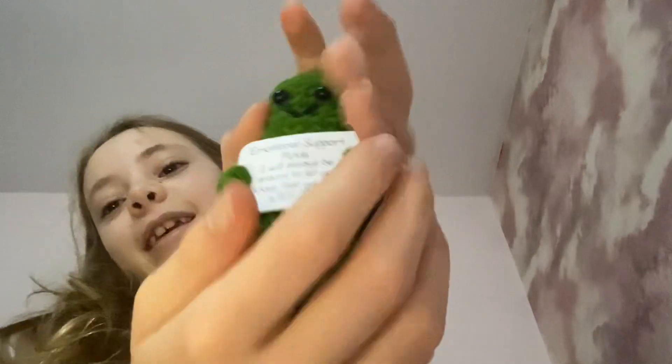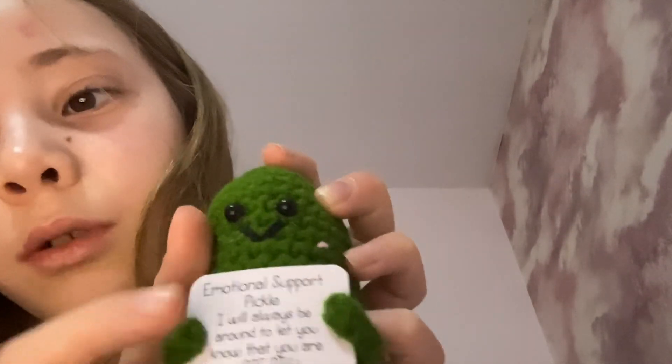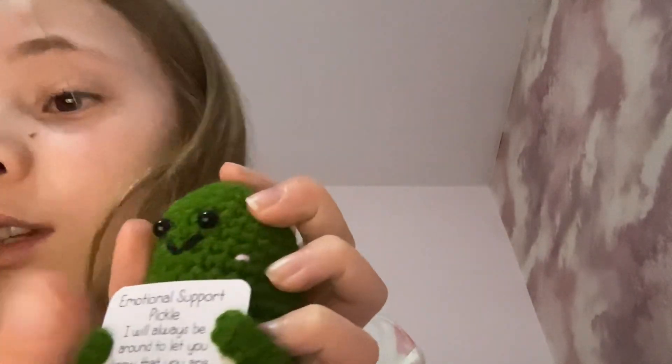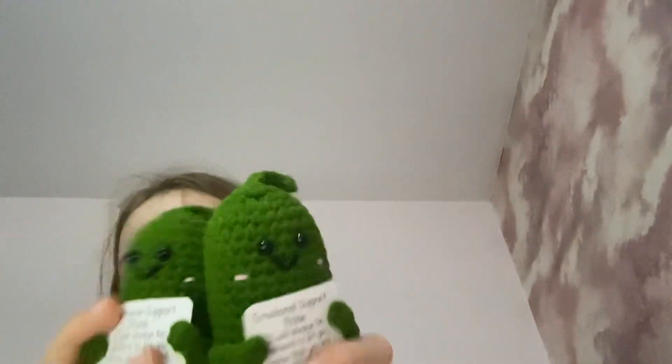Emotional support pickle! Or emotional support pickle, if you see it that way. I also bought one for my friend — they're just the same. They're so cute, they're little buddies.